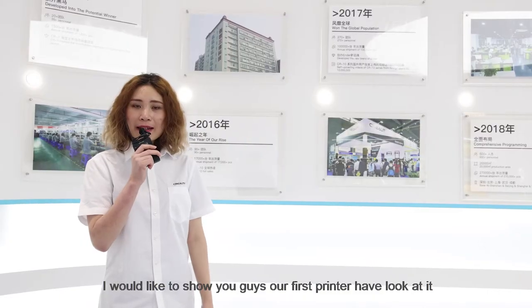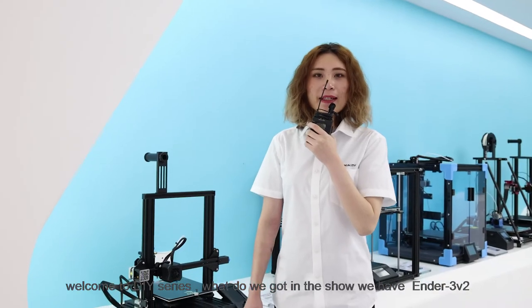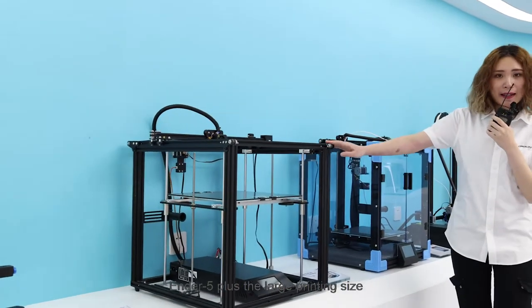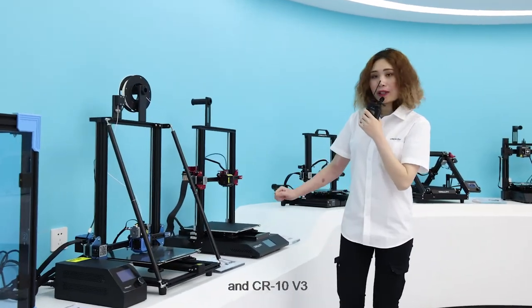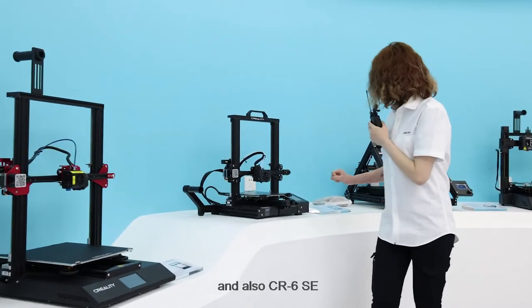I would like to show you our first printers. Have a look — welcome to the DIY series! In the showroom we have the Ender 3 V2 and the Ender 5 Plus, which has a large printing size. We also have our new printer the Ender 6, the CR-10 V3, the CR-10S Pro.